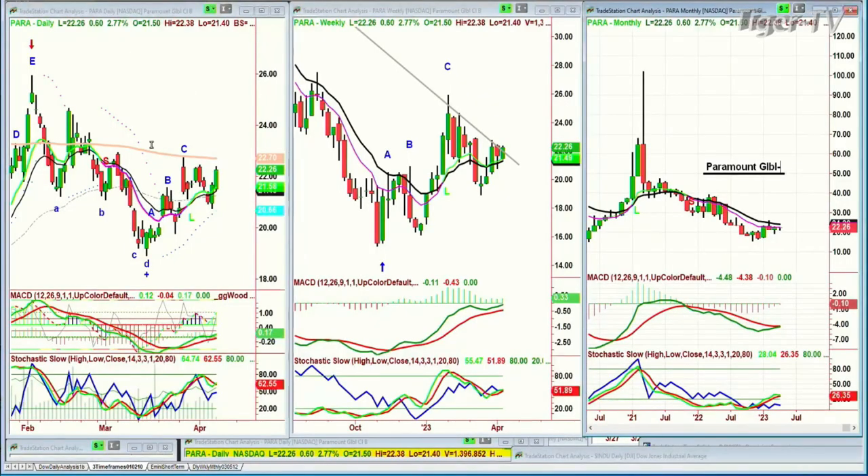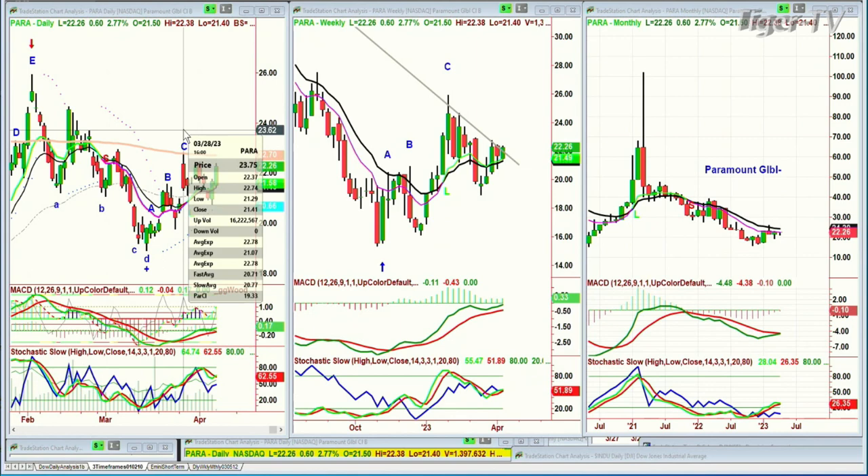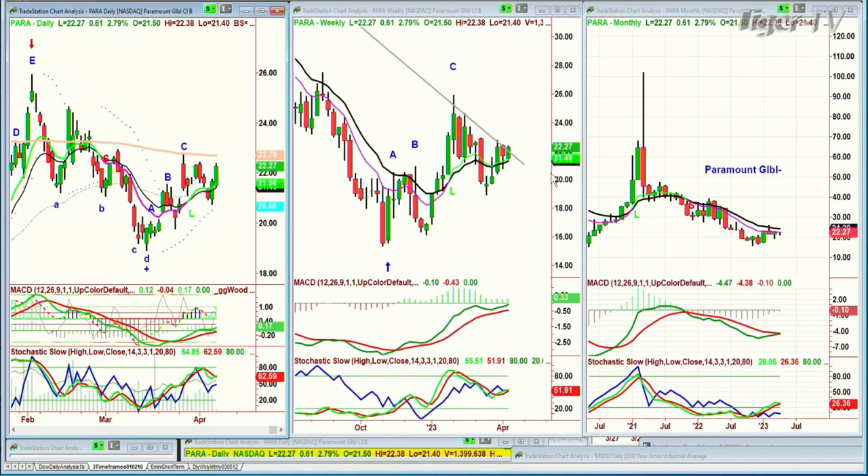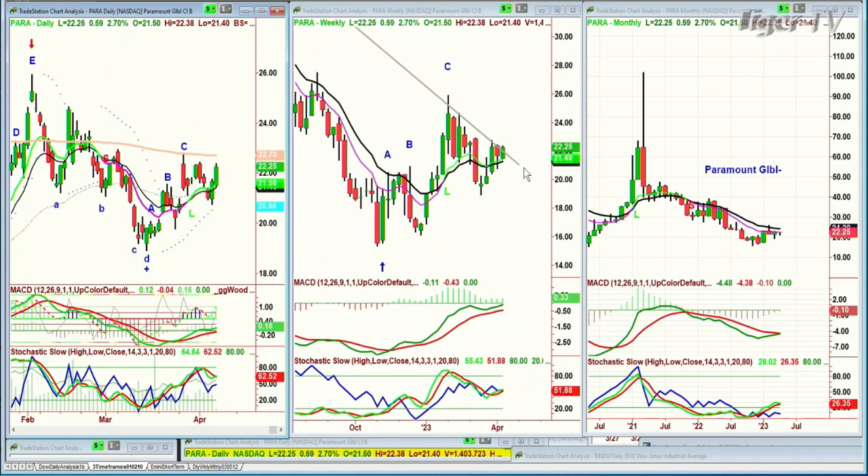Paramount Global — this is Paramount Films, I believe — up 60 cents to 22.55. Nice action. Striving for a leg D — 22.70 is the resistance of the 200-period moving average, but one penny above at 22.74 is not far to go. And it starts a leg D, and that'll help the daily, and the weekly chart says it's finally going to be breaking that downtrend resistance. The monthly chart looks horrible.